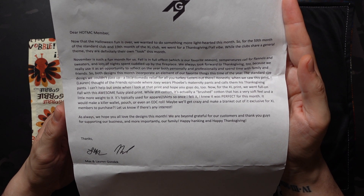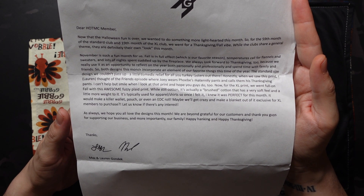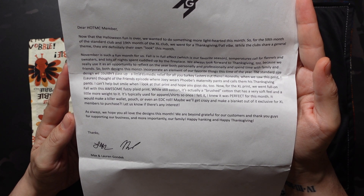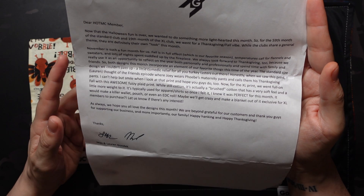The standard size design — we couldn't pass up a little comedic relief for all you turkey tasters out there. Honestly, when we saw this print — and it's Lauren reading this letter — I thought of the Friends episode where Joey wears Phoebe's maternity pants and calls them his Thanksgiving pants. Can't help but smile when I look at the print and hope you guys do too.